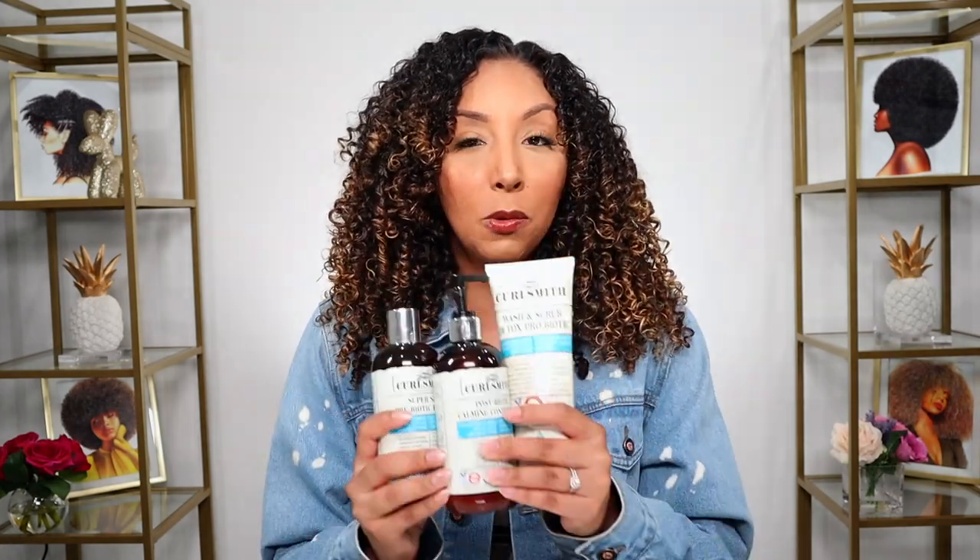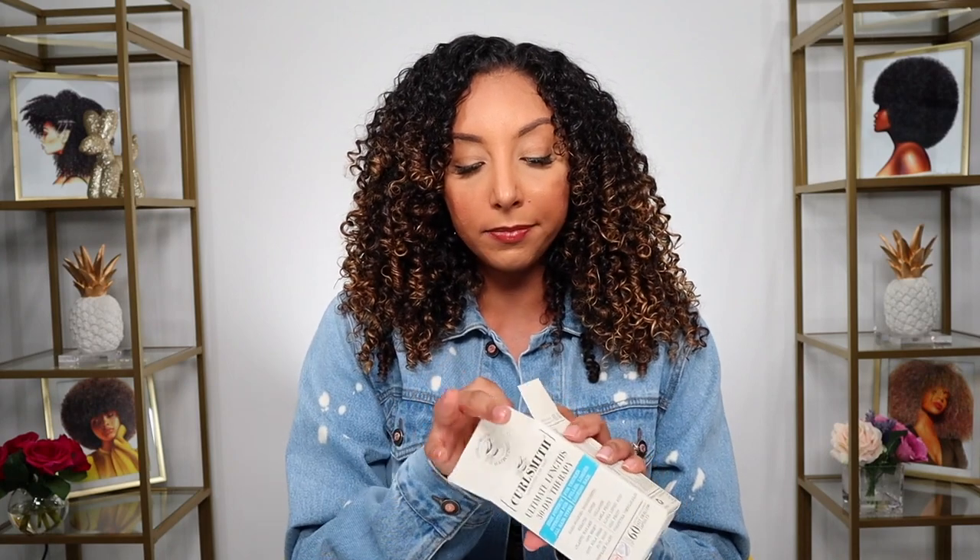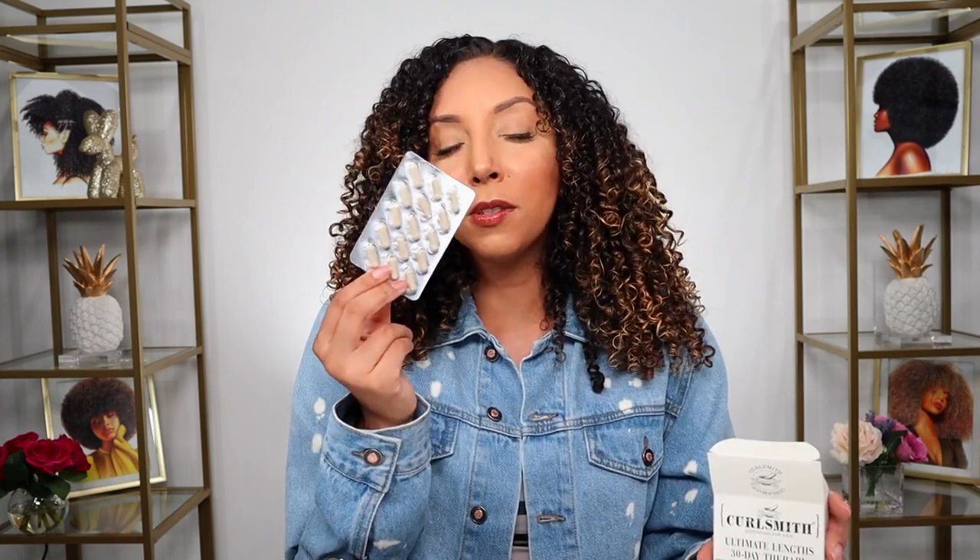In February, I really started pumping up with these products to see what that would do. But now I'm taking things to the next level — I actually tried the CurlSmith Ultimate Lengths 30 Day Therapy. These are hair growth vitamins, basically. They're average Advil size, gel capsules, so they go down easy. There are four of them in a pack, and this will last you 30 days.